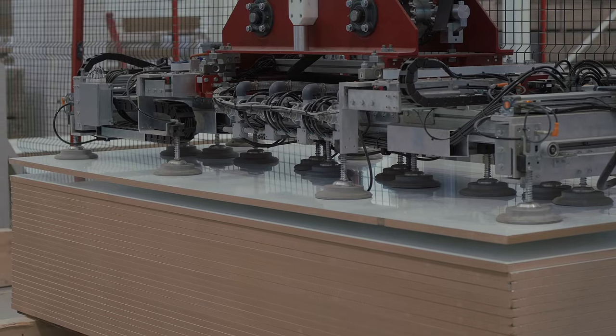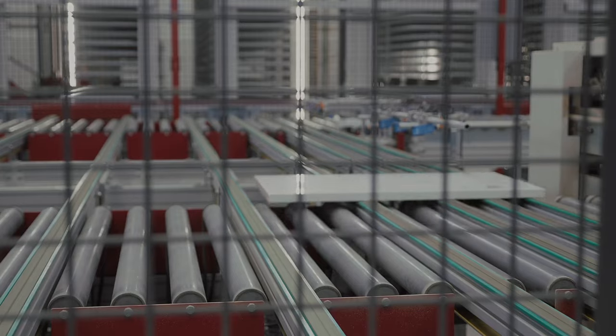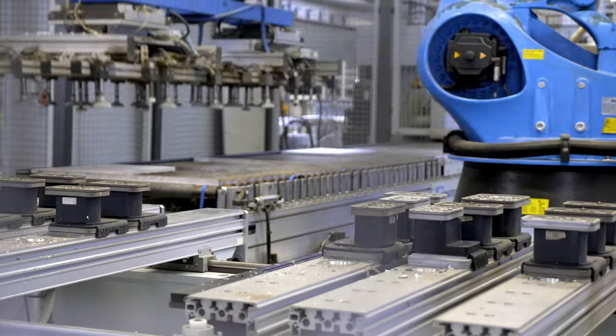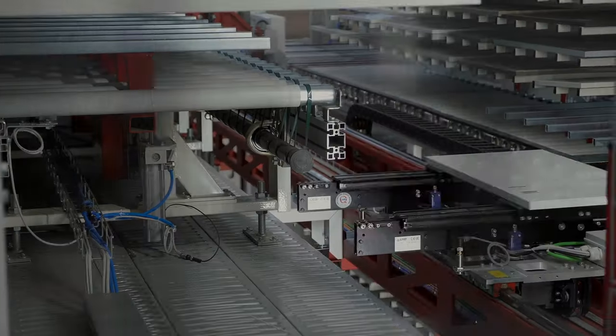It is all about how the cabinet is engineered and how the board sides and edges are wrapped, which determines how durable the cabinet will be in most cases.